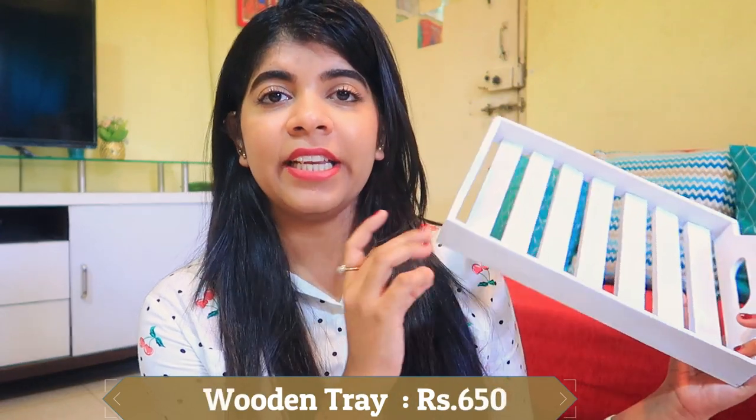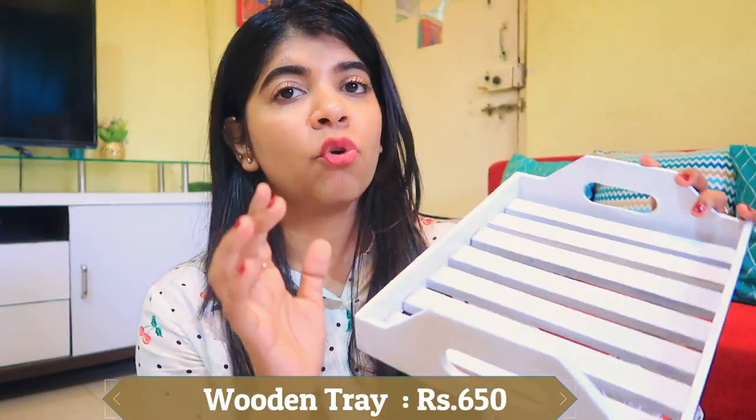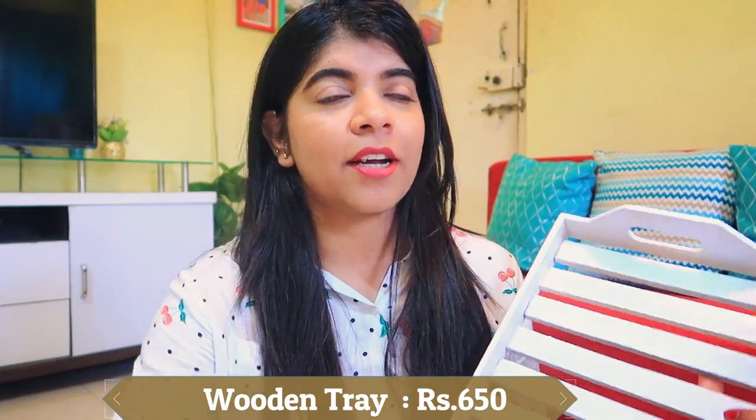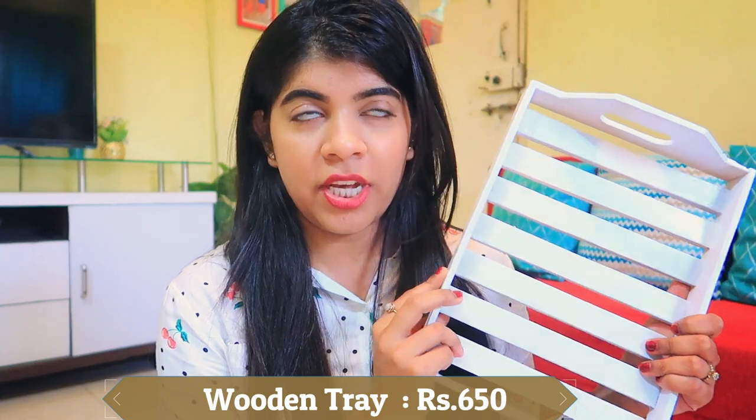I got the candle holders for 249 rupees with no discount, which is already an affordable price. The second product is a tray from Hometown — my old one had broken wood. After discount, I got this wooden tray for 650 rupees. Wooden trays are usually very costly, so the discount made it a great deal.